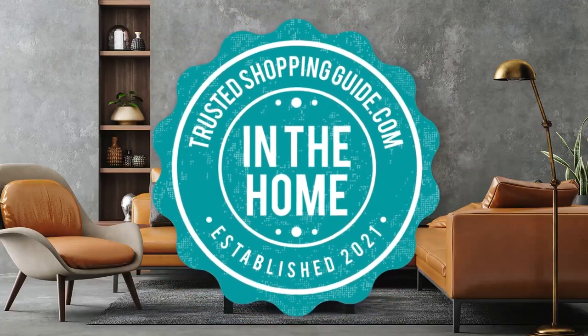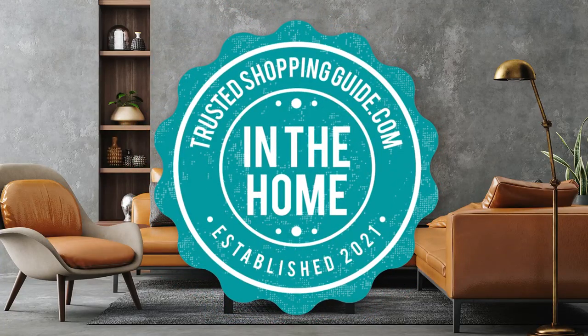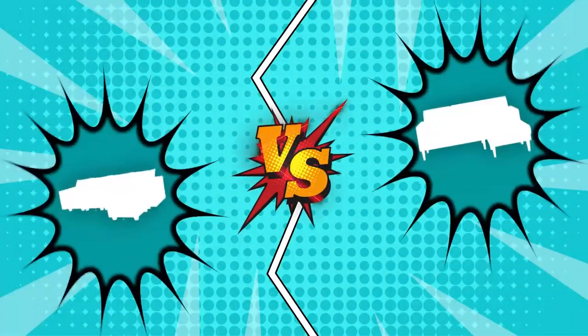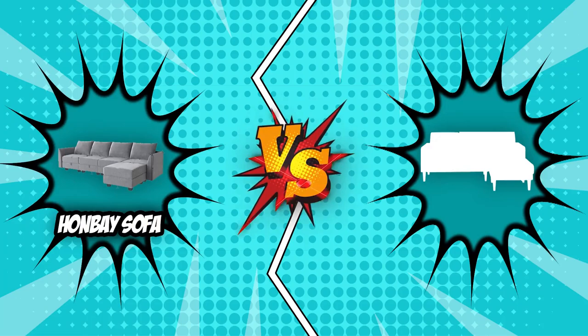Welcome back home enthusiasts! We are at ShoppingGuy.com and today we are in the home category. In this video, two modular sofa brands will be going head to head: the Hanvey Sofa and the Belfin Sofa.